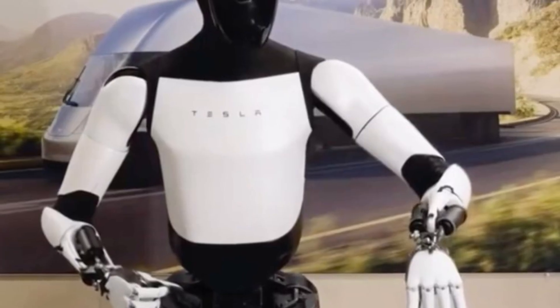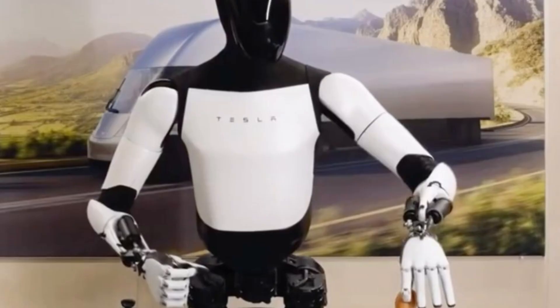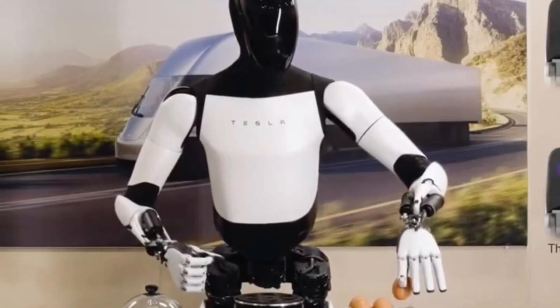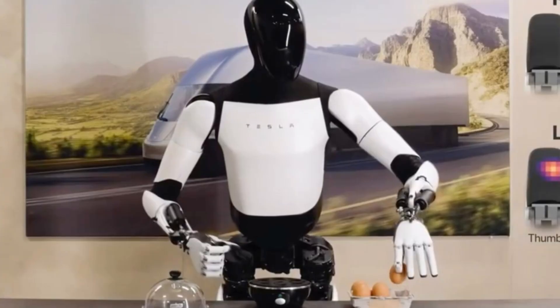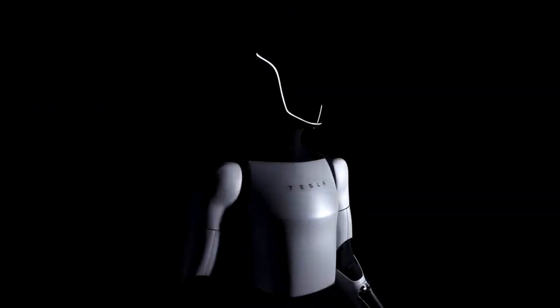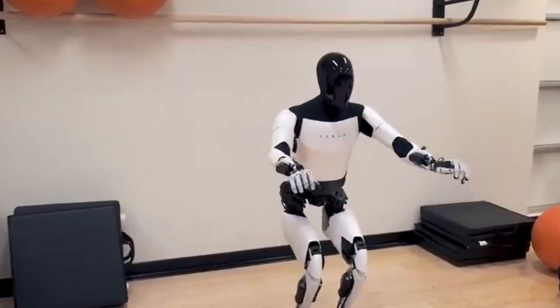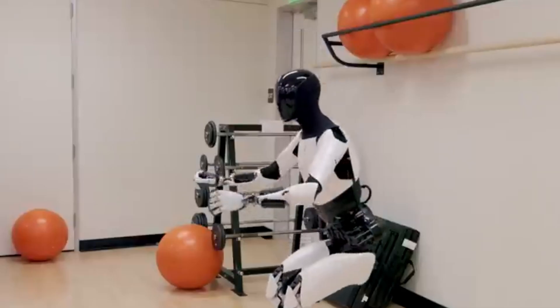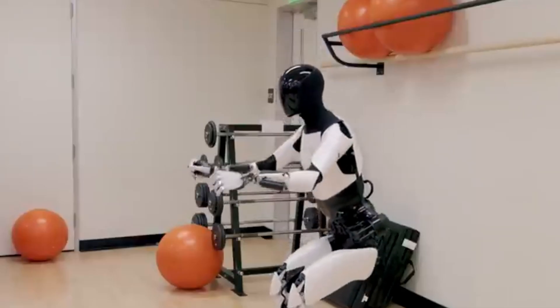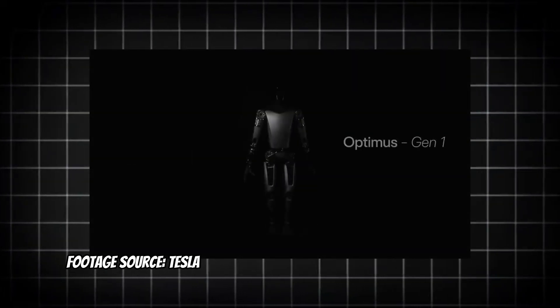Fast forward to 2024, and the Gen2 brought significant improvements that closed the gap with Boston Dynamics' Atlas robot. Featuring smoother articulation with enhanced hand dexterity — 11 degrees of freedom per hand compared to Atlas' 28 across its body — walking speeds of up to 8km per hour, and the ability to lift an impressive 20kg, matching industrial competitors at a projected price of $20,000 to $30,000, a fraction of the $120,000-plus cost of competitors.